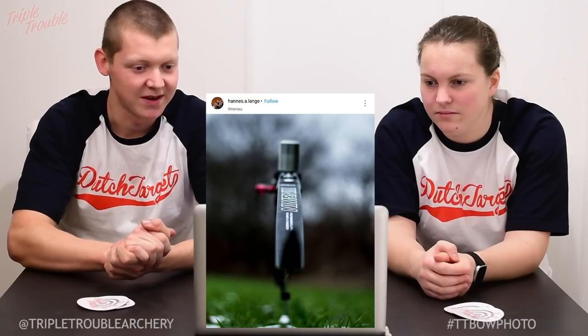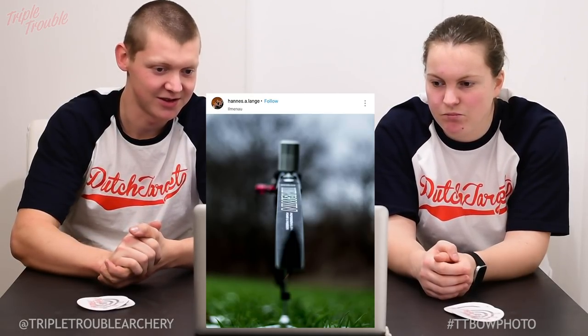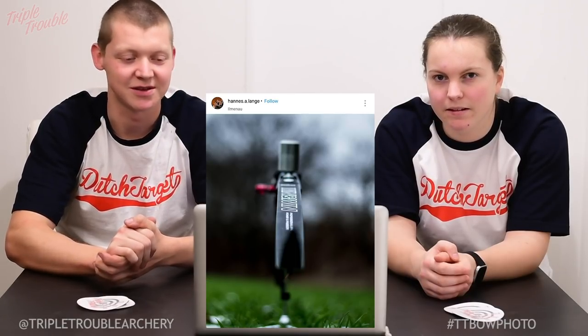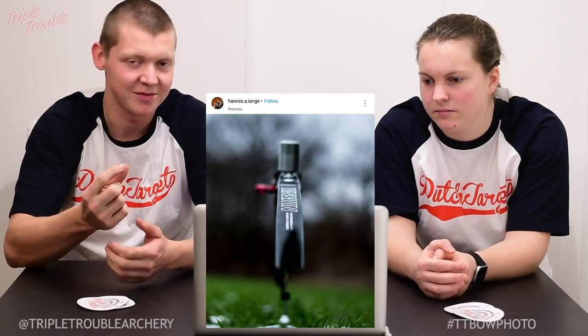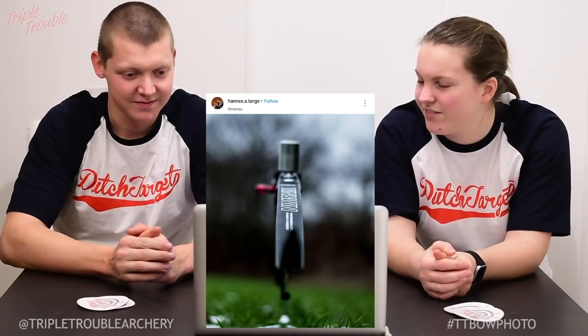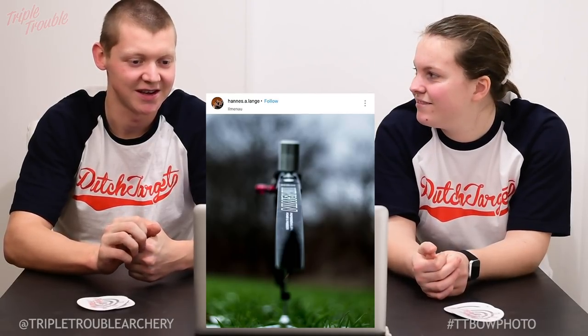The next photo in line is from Hannes. Hannes shoots a barebow and it just looked great. He has a really nice composition where he puts the bow in a straight line. It's nice that you have a little bit of sharpness and the rest is all blurry, so you have a lot of bow left to the imagination. It looks like he's nice and into nature, enjoying his surroundings.